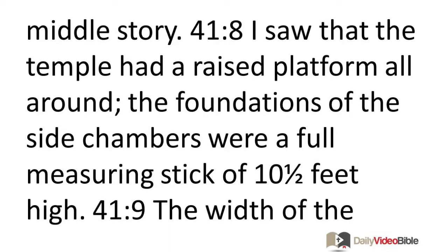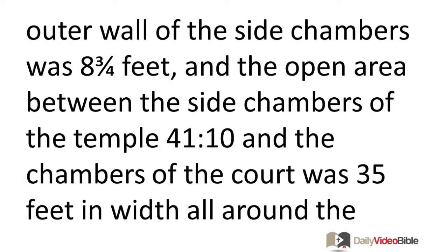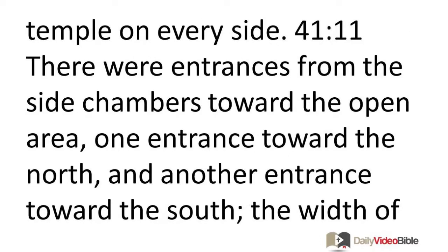I saw that the temple had a raised platform all around. The foundations of the side chambers were a full measuring stick of ten and a half feet high. The width of the outer wall of the side chambers was eight and three-fourths feet, and the open area between the side chambers of the temple and the chambers of the court was thirty-five feet in width all around the temple on every side.